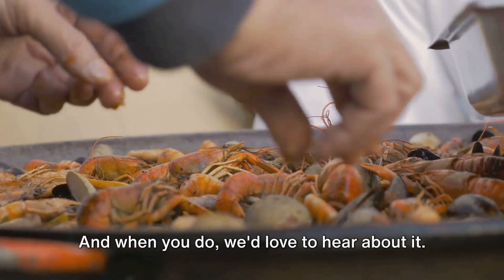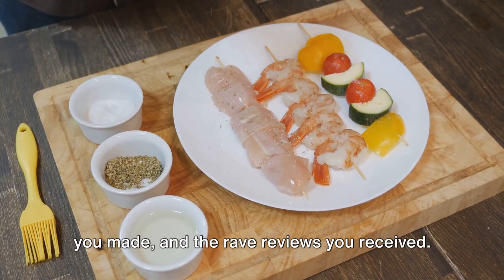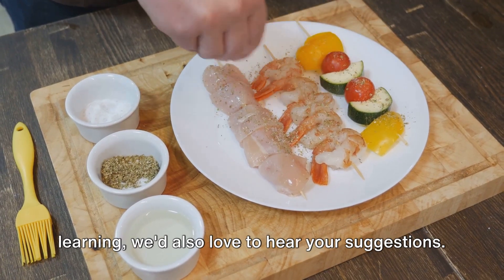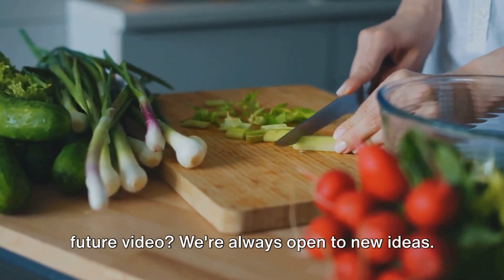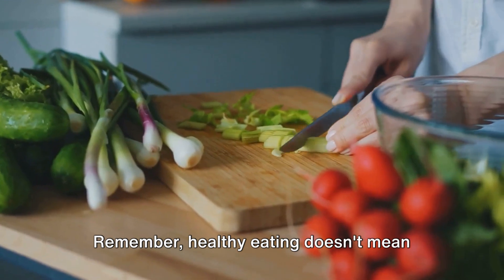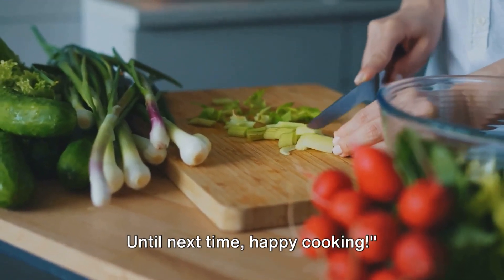And when you do, we'd love to hear about it. Share your culinary triumphs, the tweaks you made, and the rave reviews you received. In the spirit of community and shared learning, we'd also love to hear your suggestions. Do you have a favorite recipe or ingredient you'd like us to feature in a future video? We're always open to new ideas. Remember, healthy eating doesn't mean boring eating. Until next time, happy cooking.